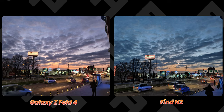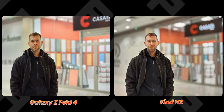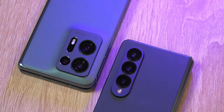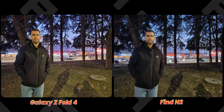In the camera department, I was pleasantly surprised by the Find N2. Oppo's cameras before always had a contrasty, over-sharpened look, but this one's an improvement. Compared to the Z Fold 4, the Samsung camera still wins with its warmer colors and more realistic detail. The Fold also has three lenses — ultra-wide, wide, and 3x telephoto — while the Oppo only has the main wide camera and a 2x telephoto for portraits. So it's in no way bad, but definitely a step behind the Galaxy.